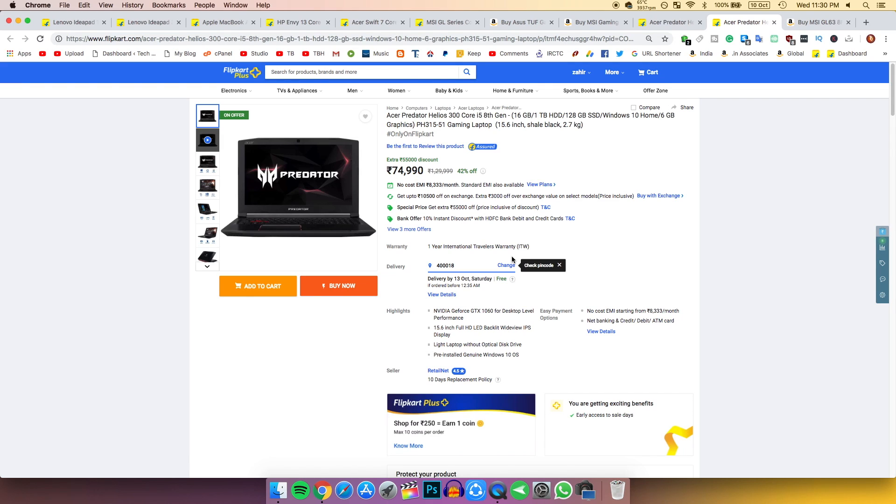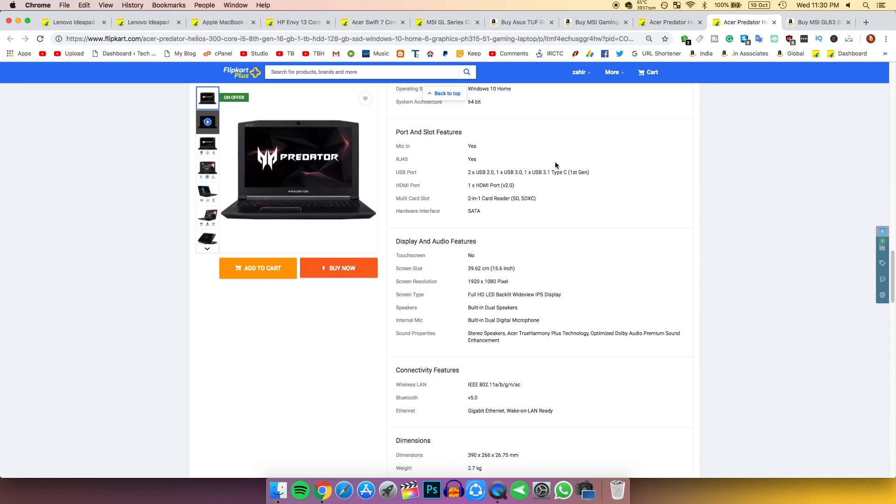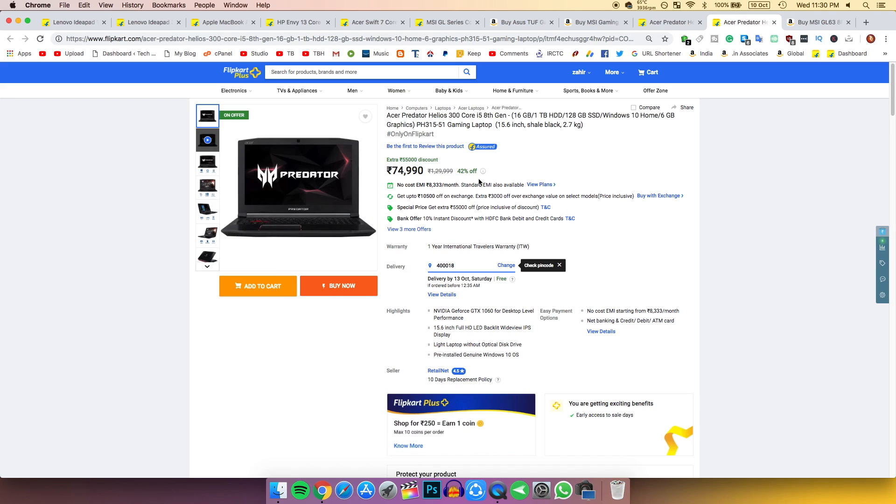The desktop version of the GTX 1060 6 GB alone costs around 25,000 rupees, so this is a really great deal. It has an i5 8th generation processor, GTX 1060, and a 1080p display — if you really want to game on a laptop, buy this one.